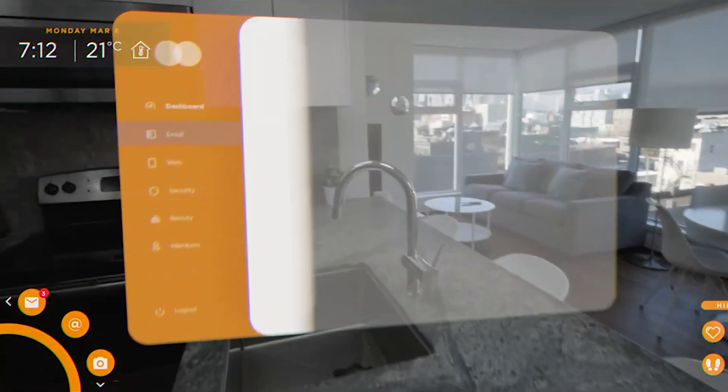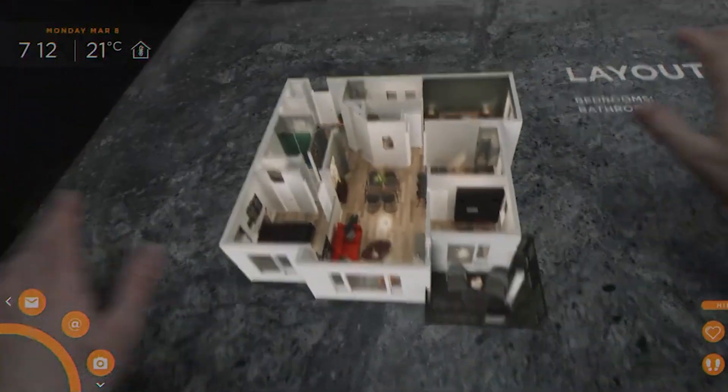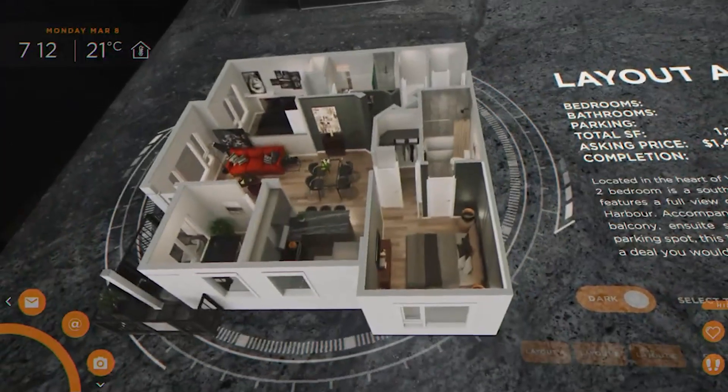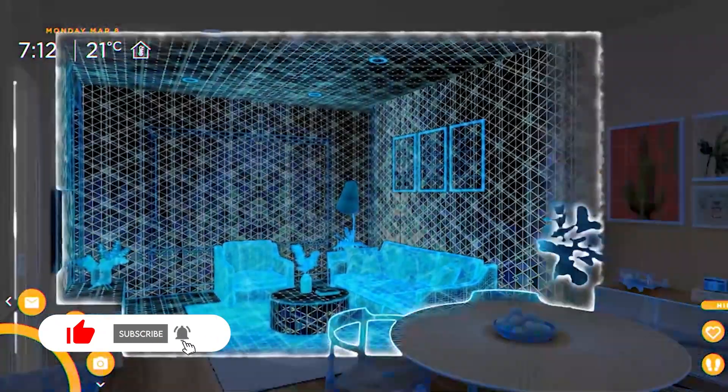Need help creating augmented reality content? Book a time for a quick discovery call with One Hour Slices' experts. The link is provided in the comment section below. Thank you for watching. Remember to like this video and subscribe to our channel, and see you next time.